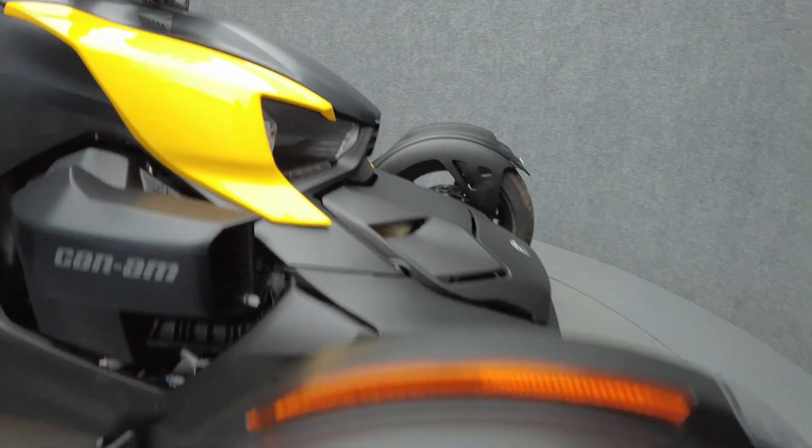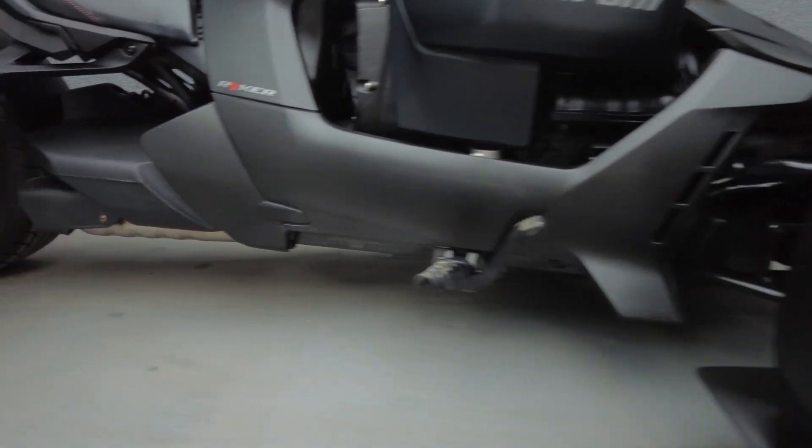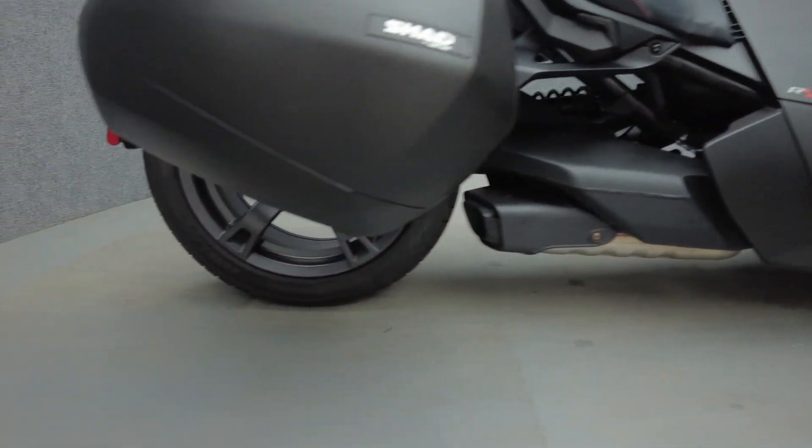Powered by a 900cc three-cylinder Rotax engine, the Riker puts 77 horsepower and 56 foot-pounds of torque through a CVT transmission. It weighs in at 650 pounds.